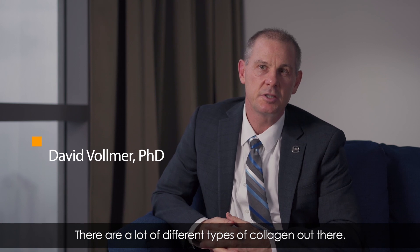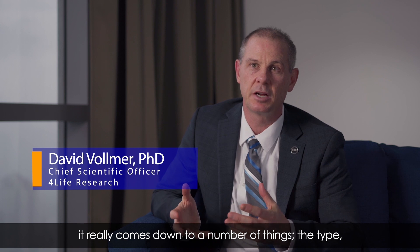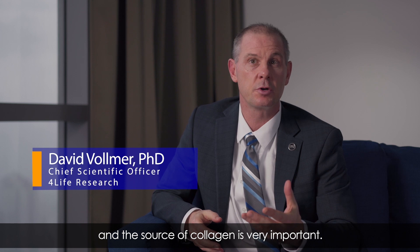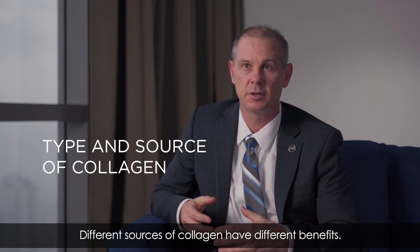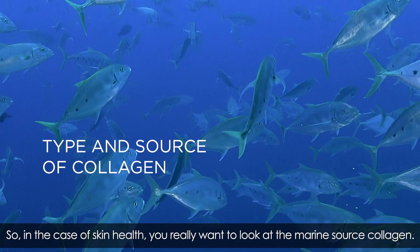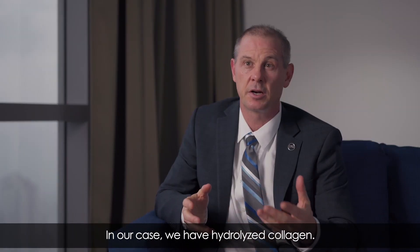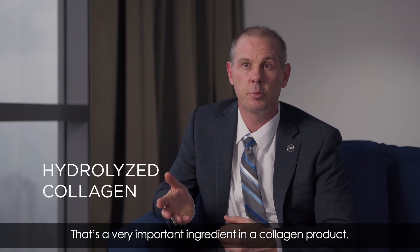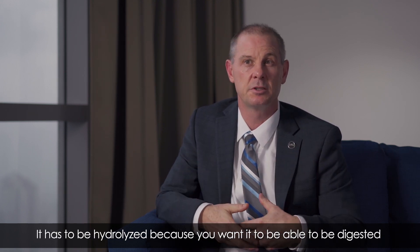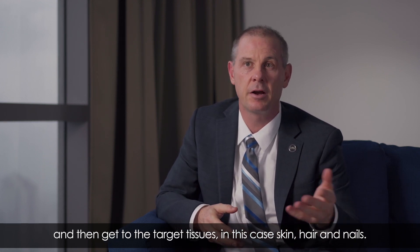There are a lot of different types of collagen out there. When I think about collagen and the research behind it, it comes down to a number of things. The type and source of collagen is very important — different sources confer different benefits. For skin health, you really want marine-source collagen. I also think about molecular weight. In our case, we have hydrolyzed collagen, which is a very important characteristic because it must be hydrolyzed in order to be properly digested and reach the target tissues — skin, hair, and nails.